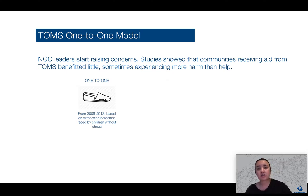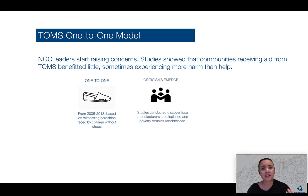As media coverage increased, Time Magazine and others called for a reconsideration of how Western countries gave aid, directly attacking the one-to-one model introduced by Tom's shoes.